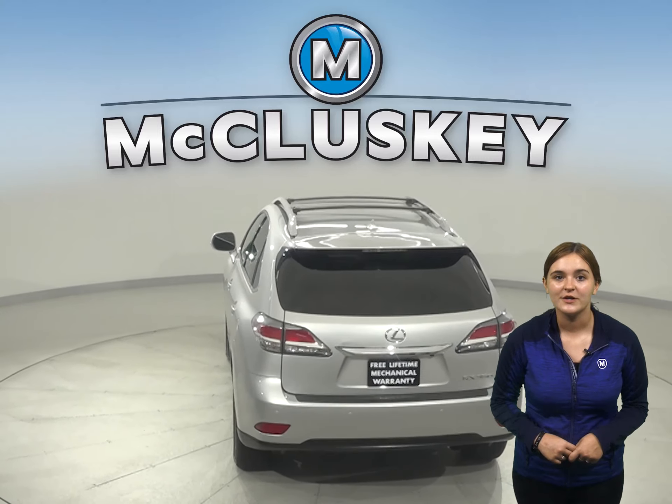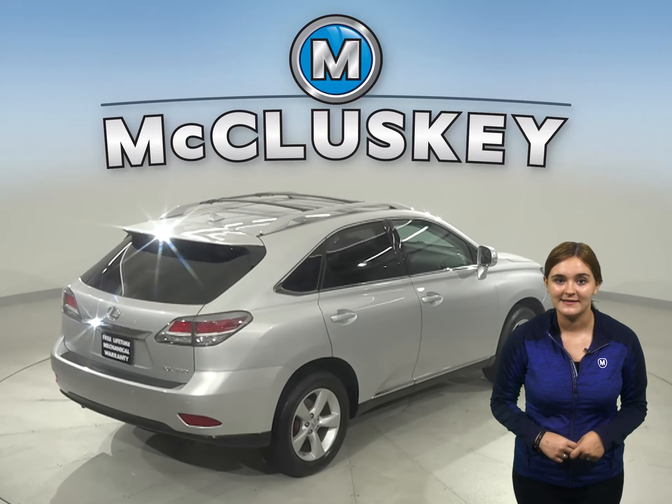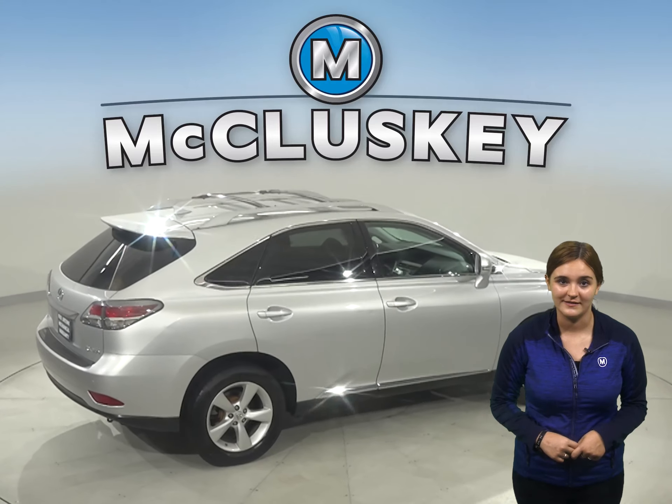For audio, there is a premium sound system. This Lexus has traction control, braking assist, and a keyless ignition system.